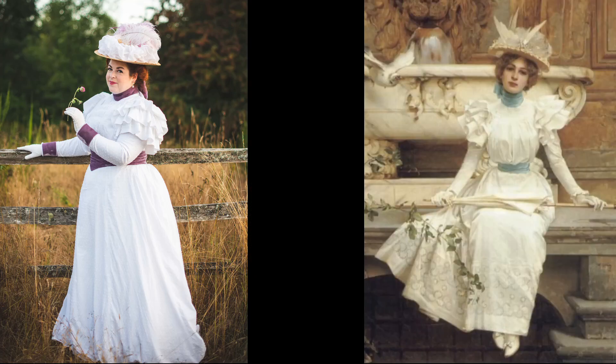My last mid-1890s outfit is the Swiss dot ensemble I made last summer, based on Waiting by the Fountain, which was painted by Vittorio Matteo Corcos in 1896. I will link to the making-of videos for this down in the description. It's a very lightweight cotton ensemble trimmed with purple silk rayon velvet. By 1896, the sleeves are just starting to diminish a tiny bit from their apex of 1894 to 1895, as you can see here.